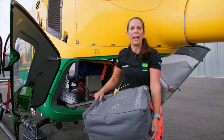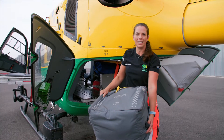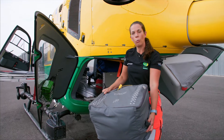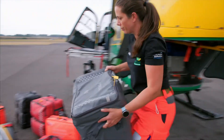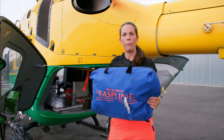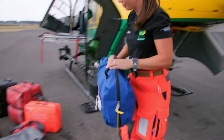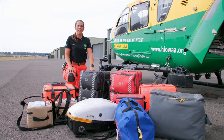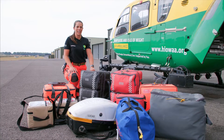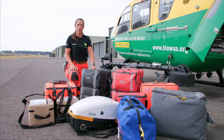This is our spares bag. The ability for us to restock whilst at hospital before returning to base is essential, meaning we can go straight from one mission to another. This bag contains our vacuum splints for people who require assistance when they have broken a limb. So this is the equipment that the critical care team carry — as you can see, the equipment and the team's advanced skills help us to bring the hospital to the patient.